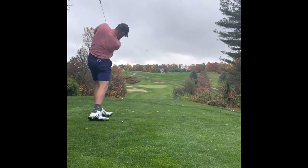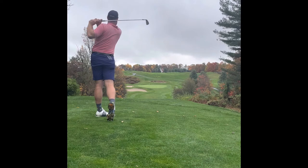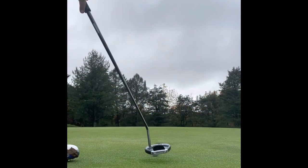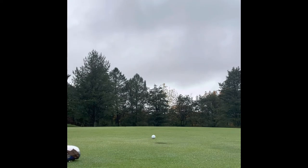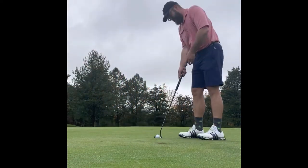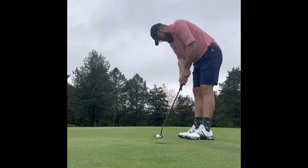Long par 3 — played about 212. Stuck between a 5 and a 6, hit the 6 and just fanned it a touch to the right, but put a pretty decent chip on it. And I yanked it. Thought yanking it was for your bedroom, huh? Nope. Do it on the golf course too, right?